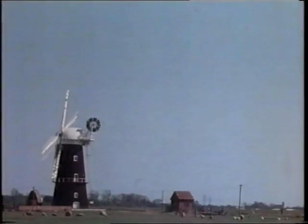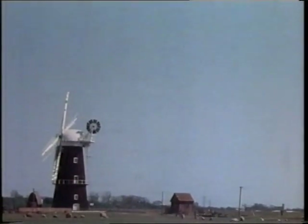Here, under the cap, one may stand and listen to the song of the wind outside — a sound which travels far and wide across the broads.